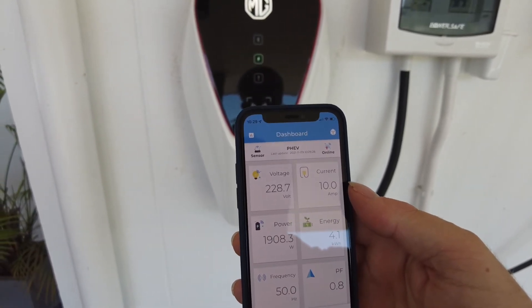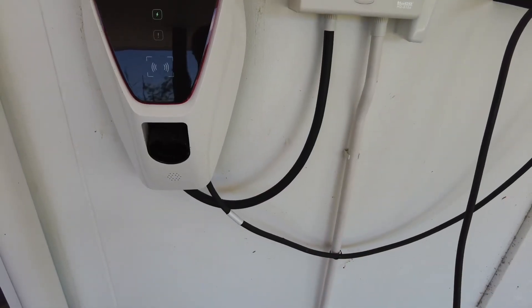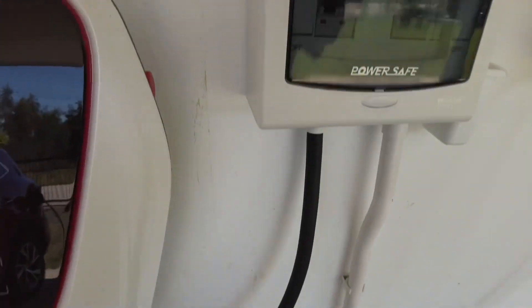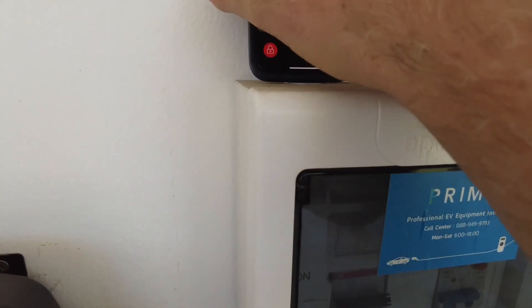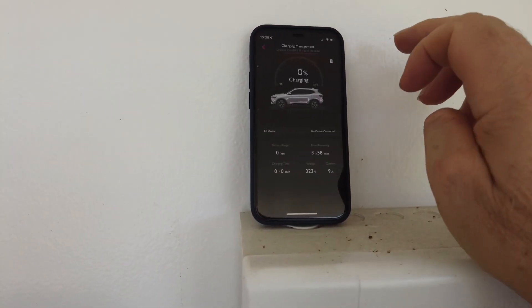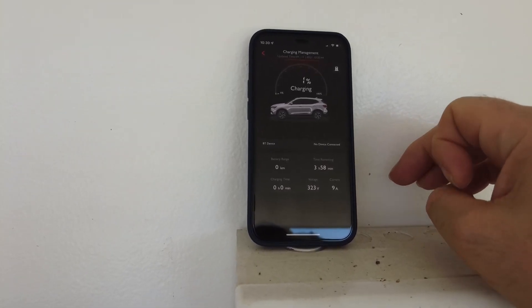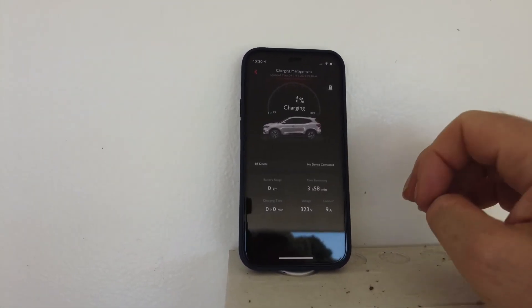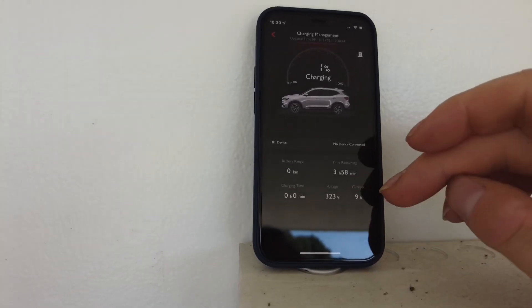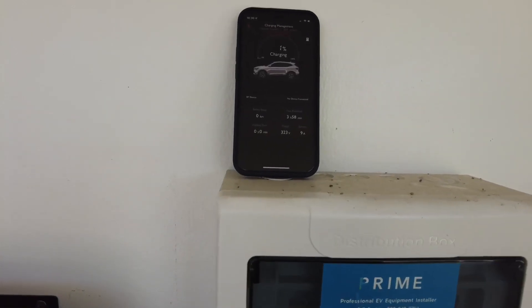It says there's 10 amps going in, now 2000 watts. On the MG app, the button is lit up green. I click on that and it says the car has charged 1% so far, with 9 amps coming in — more or less the same reading as the MOMO Space device.